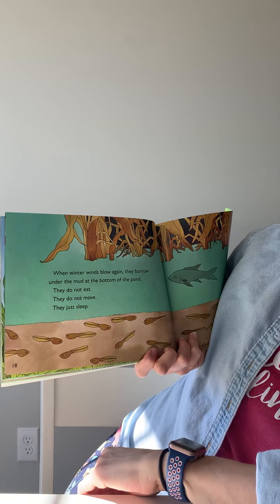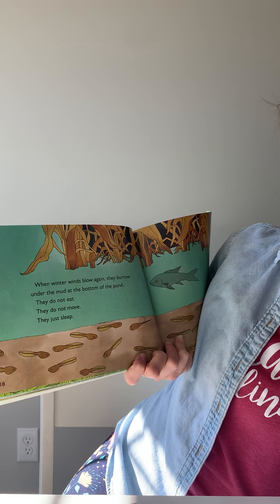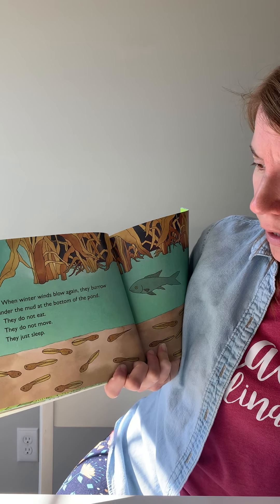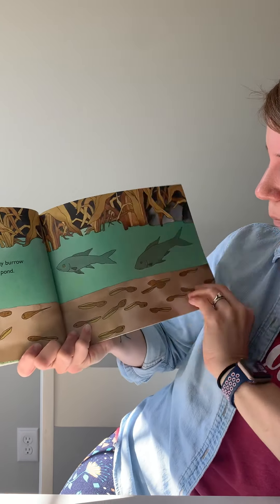When winter winds blow again, they burrow under the mud at the bottom of the pond. They do not eat. They do not move. They just sleep. So the tadpoles — they're born in the spring, eat all summer through fall, and then in the winter they go down and hibernate in the pond, just like their parents did.